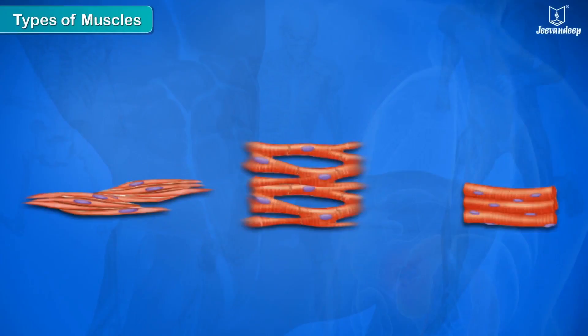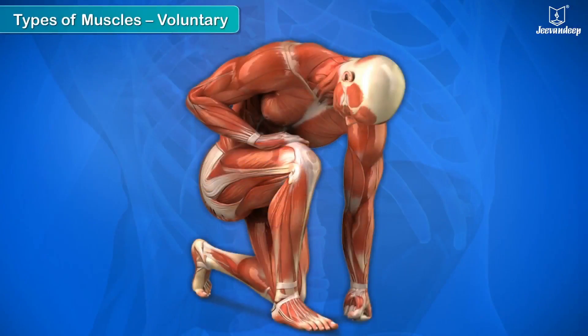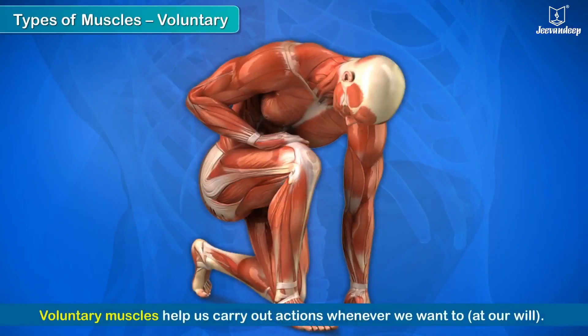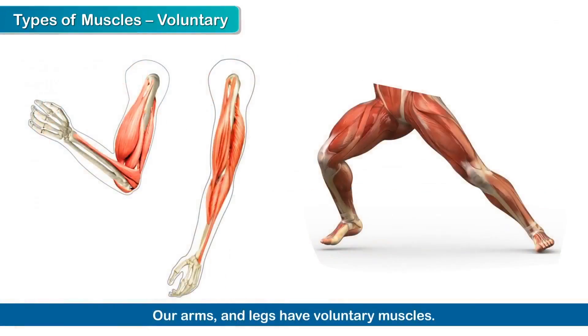Voluntary muscles help us carry out actions whenever we want to, that is, at our will — like walking, eating, and writing. Our arms and legs have voluntary muscles.